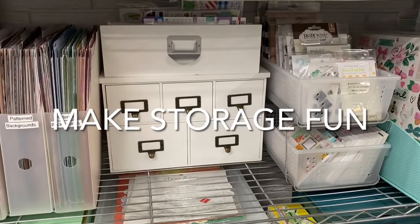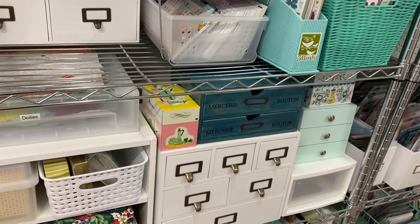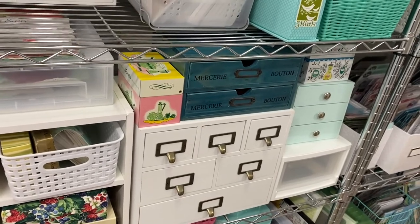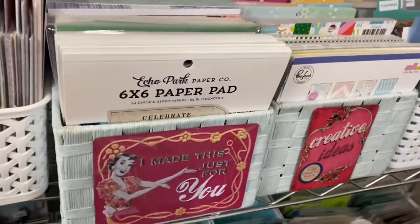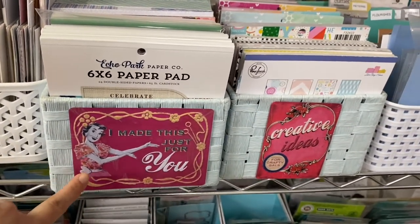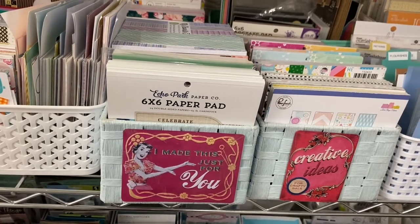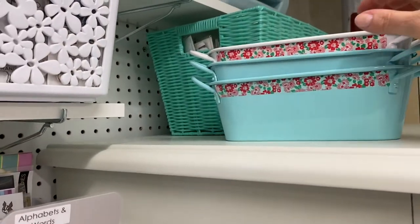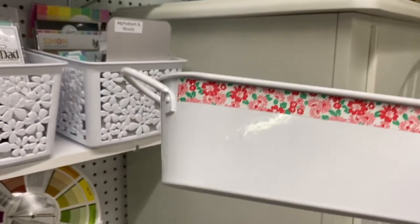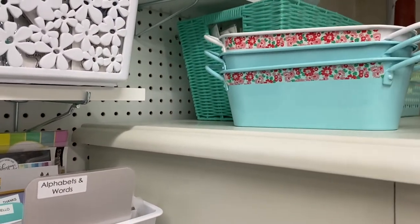Another way to personalize your craft space is to make storage fun. I love library card catalog drawers, so a lot of my storage consists of those, sprinkled throughout my craft room. I also love to embellish plain containers — over here I have baskets with tin signs added to them, and you could do this with any plain container. Just add a fun piece of scrapbook paper, a paper embellishment, or anything that makes it more interesting. I like to add stickers too, and I used some floral washi tape in little strips on the sides of tin containers to make them more fun and decorative.